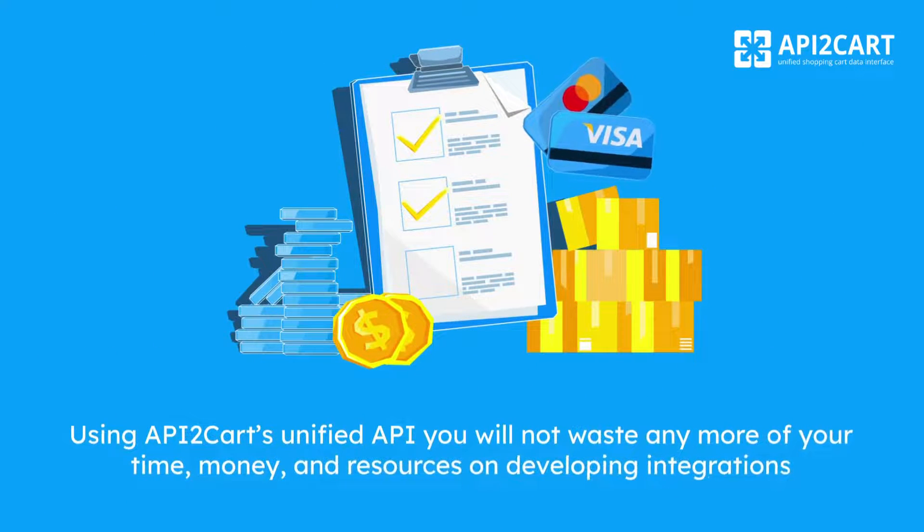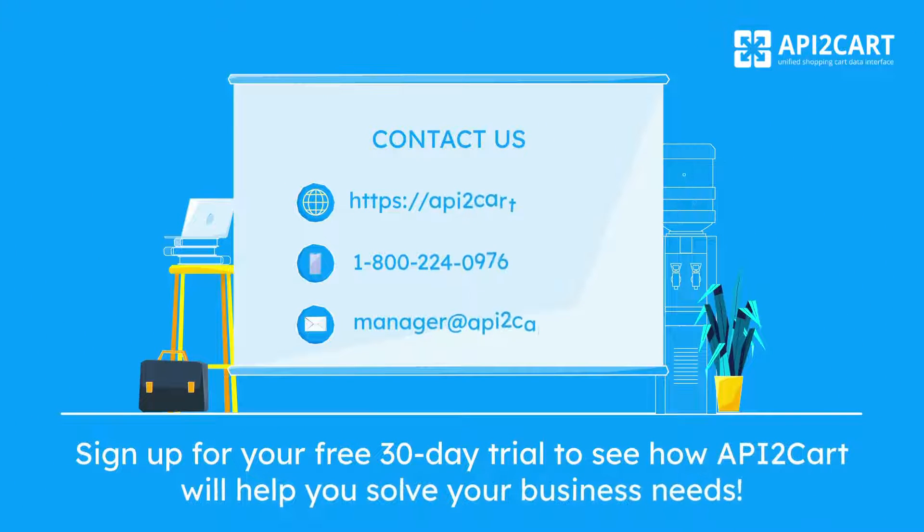Using API2Cart's unified API you will not waste any more of your time, money, and resources on developing integrations. So, sign up for your free 30-day trial to see how API2Cart will help you solve your business needs.